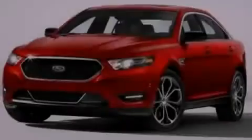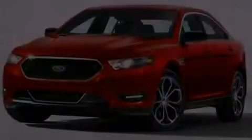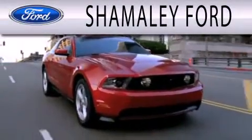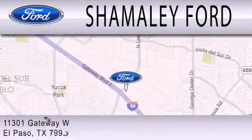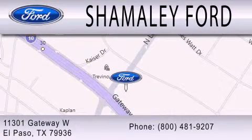Stop by today and test drive this automobile for yourself. Somali Ford is dedicated to doing everything possible to ensure that the experience you have selecting your next vehicle is as pleasant as possible. We're located at 11301 Gateway Boulevard in El Paso.